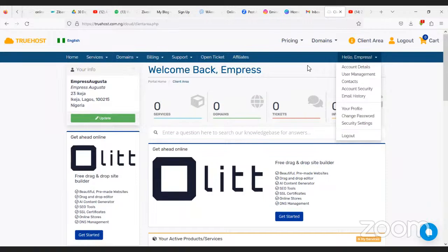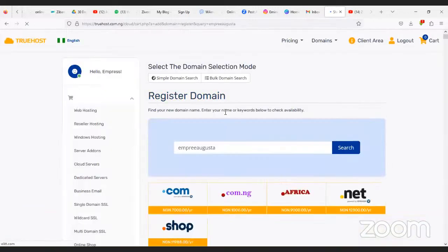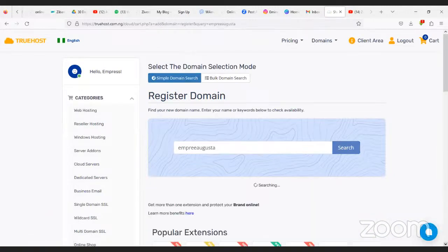The next thing to do is get your domain. This is your dashboard. When you scroll down, you'll see where it says 'Register your domain.' If you're building a personal brand, your domain is usually your name dot com — for example, EmpressAugusta.com. Let's search for that domain.